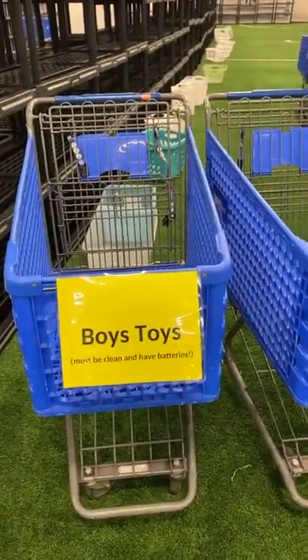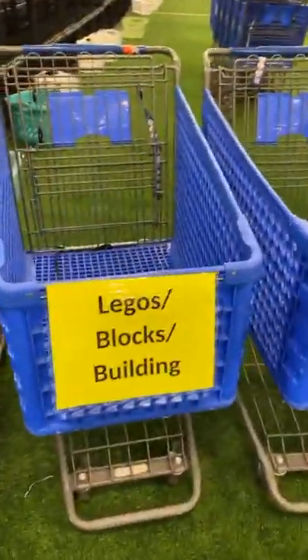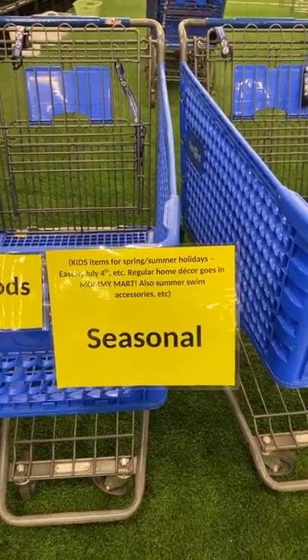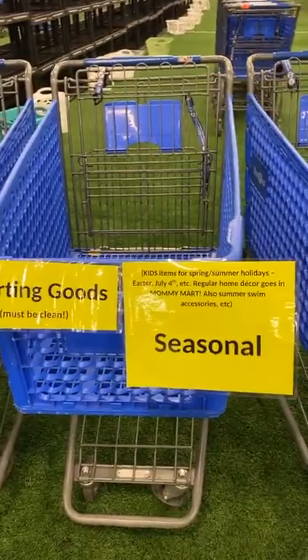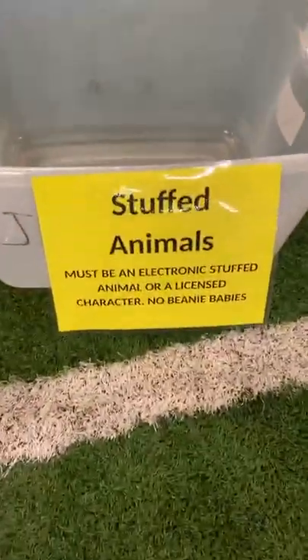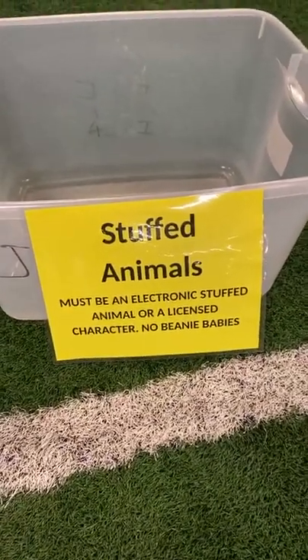Infant and toddler toys here. Boys toys — if you have a gender-neutral toy, just pick boy or girls and we'll find a spot for it. Legos, blocks, and building. Sporting goods. Seasonal — so this would be for like Easter, 4th of July, kids-themed seasonal items. Also seasonal would be like swim accessories, floaties, things like that. Puzzles here. Stuffed animals. We have new zone signs — I tried to put on the sign from the acceptable items what we do not accept from that category as a reminder, so hopefully that's helpful.